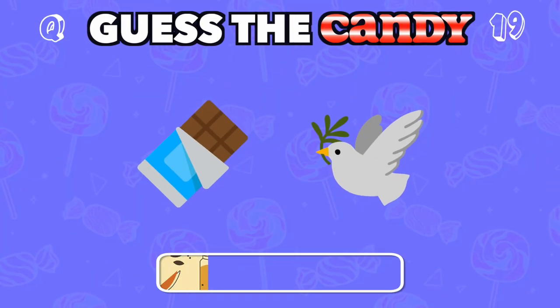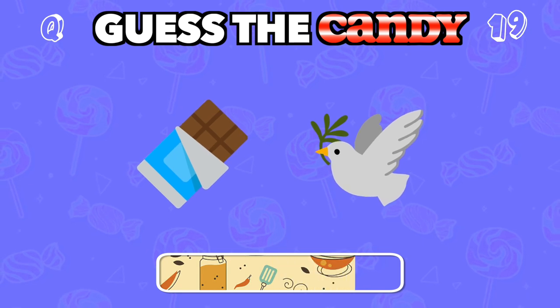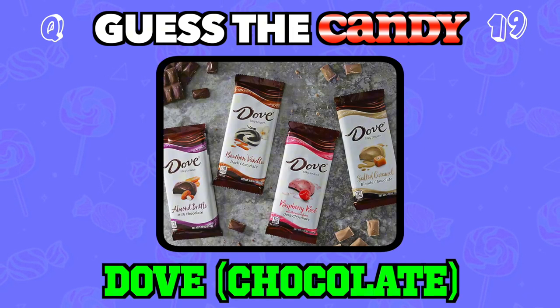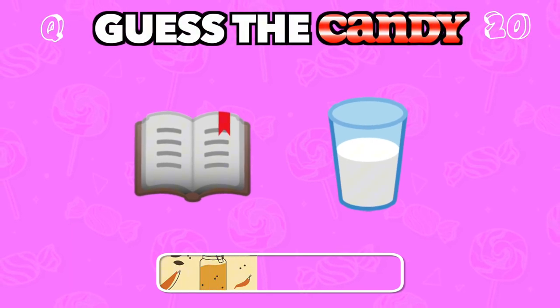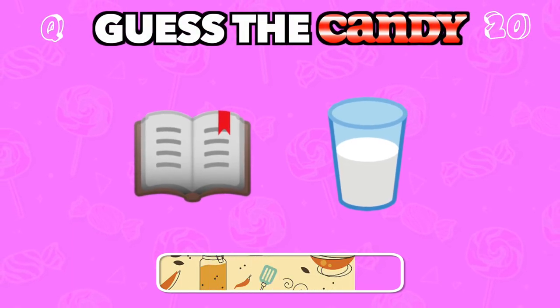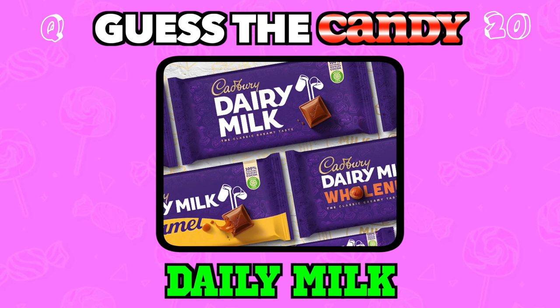Smooth and silky. This brand is all about luxurious chocolate. This rich, creamy chocolate will leave you wanting more. Answer: Dairy Milk.